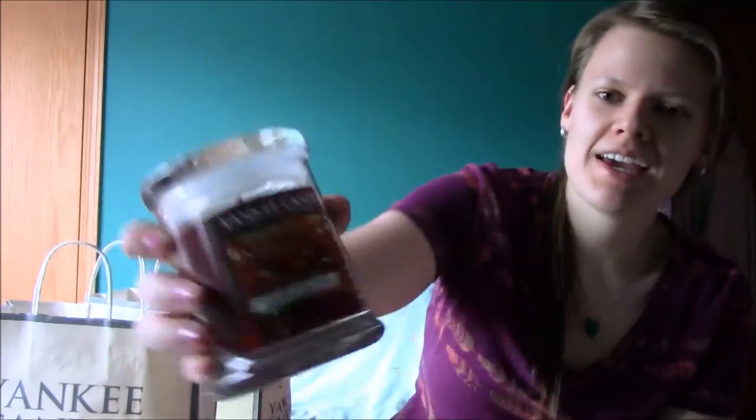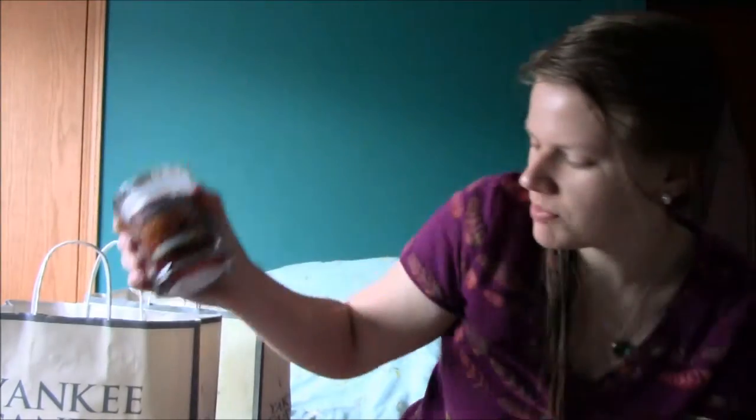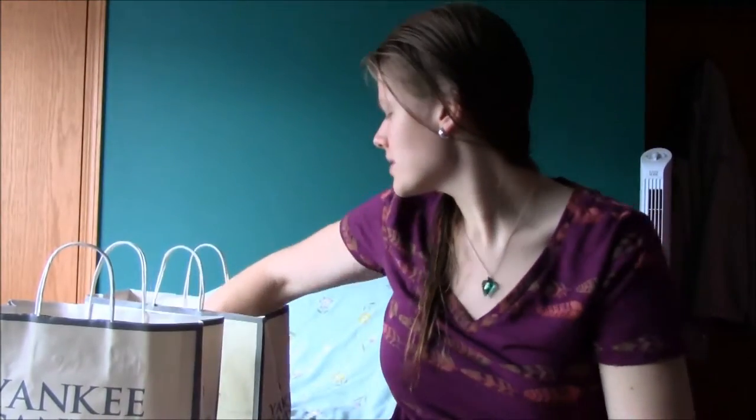This is one of the prank candles I bought. I'm not sure if I'm going to keep it. It's bacon — a bacon scented candle. It's actually pretty legit. I think it smells like bacon.